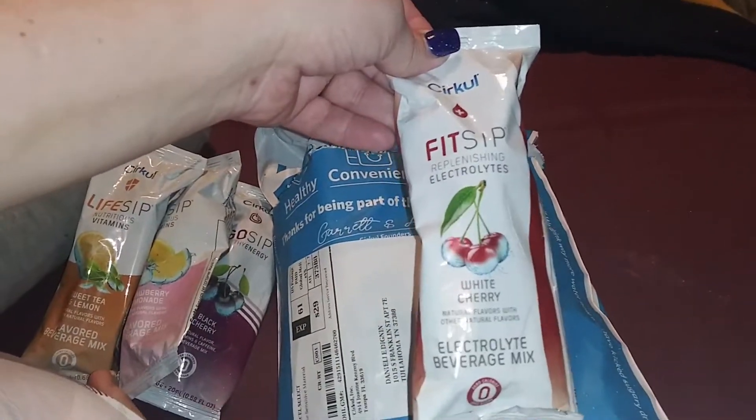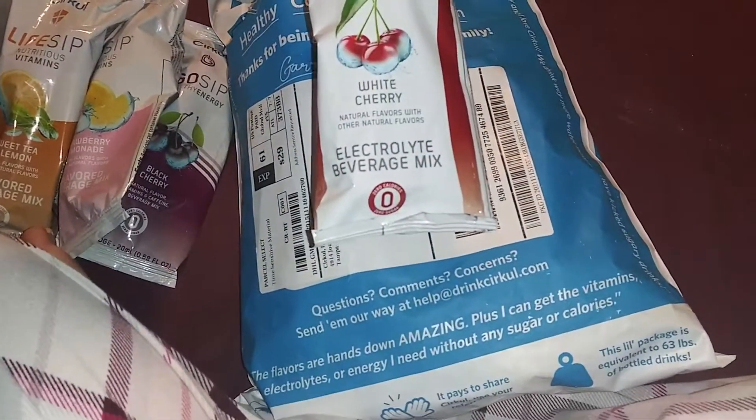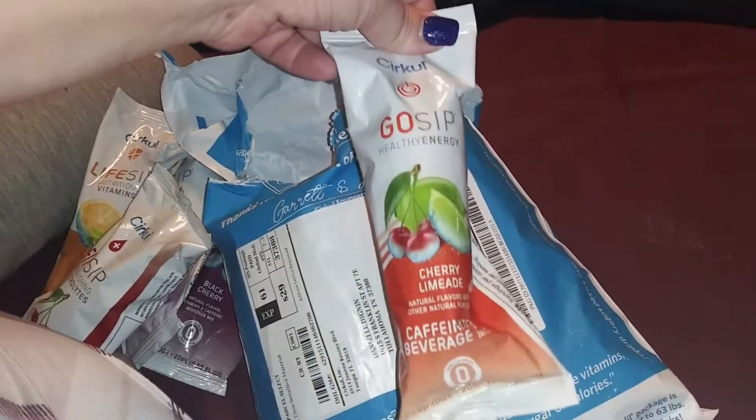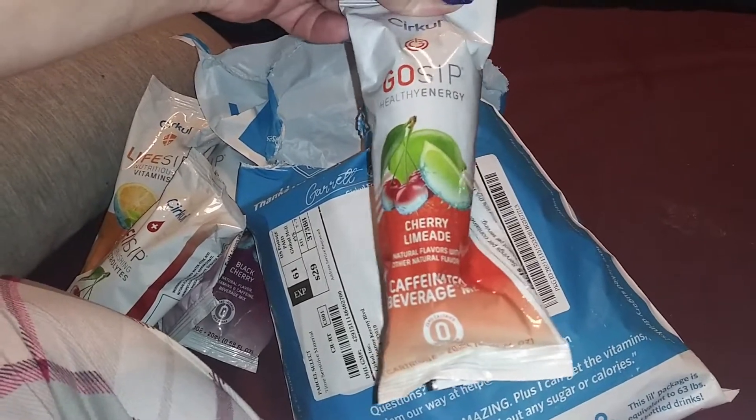White cherry is a fit sip, so it's got electrolytes in it. Cherry limeade is a healthy energy one, so this one has caffeine in it.